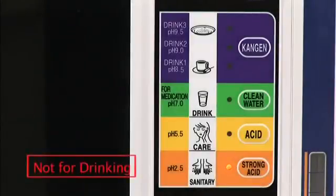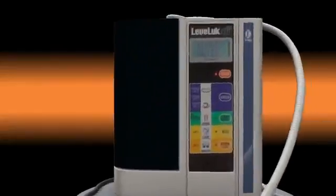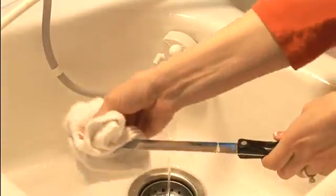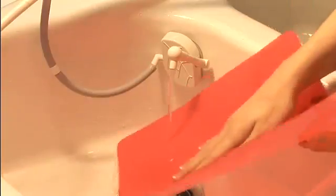Strong Acidic Water will come out of the gray hose when you select the strong acidic button. Strong Acidic Water is recommended for washing hands and cleaning cookware that are exposed to various bacteria while cooking and cleaning. It's the natural sanitizer.